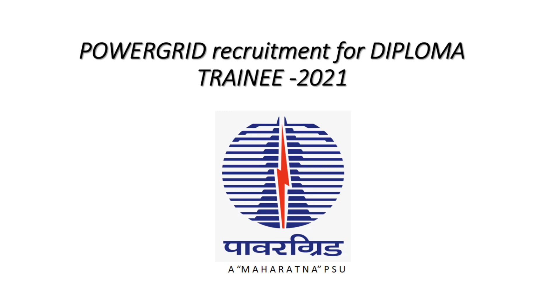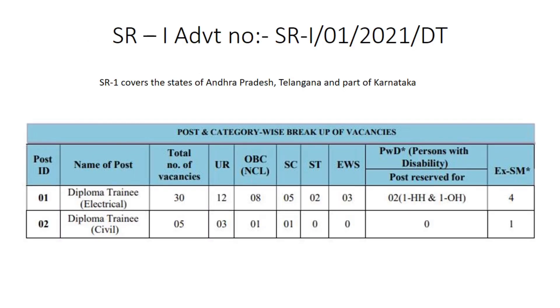Today I brought the best news for diploma holders who have completed diploma recently and who are currently pursuing BTEC second year, third year, and final year who don't have a provisional certificate of BTEC. For them it's a great opportunity — that is recruitment in Power Grid, a Maharatna PSU. Now let's see the vacancy details of SR1 and SR2.